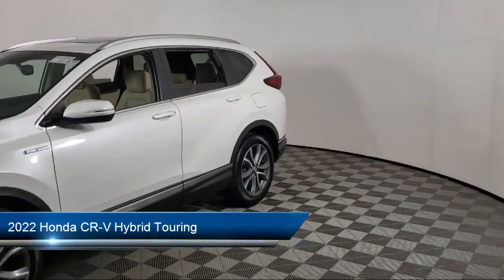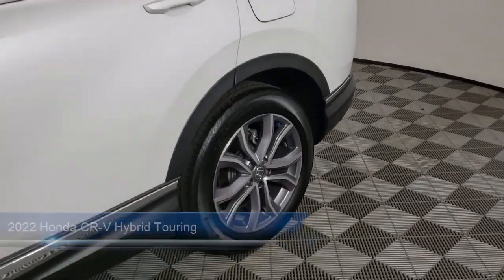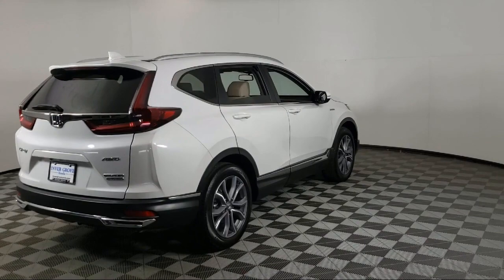It comes equipped with Keyless Entry, Rear View Camera, Apple CarPlay and Android Auto, Home Link, and Rain Sensitive Windshield Wipers.